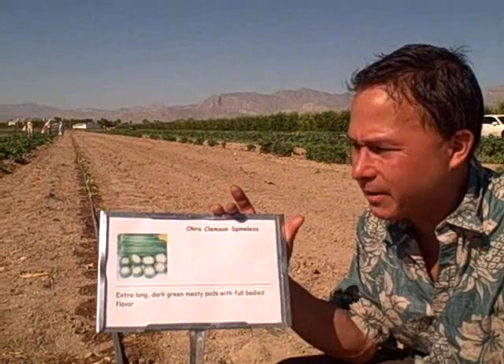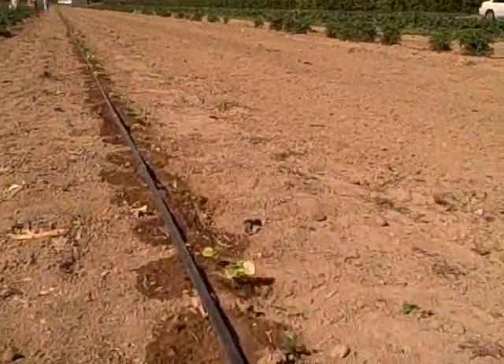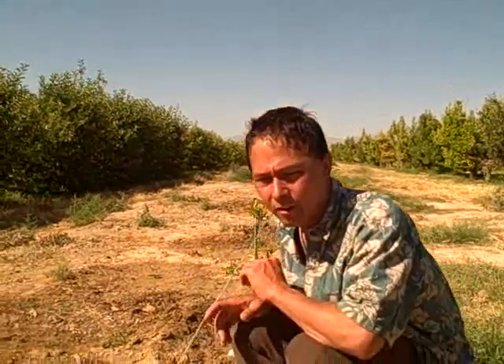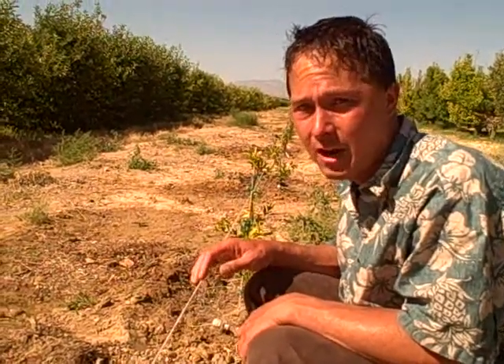They're also growing Clemson Spineless Okra here at Gilcrease Orchard — extra-long dark green meaty pods with full-bodied flavor. They've just planted it out and hopefully they'll have some okra growing here in Las Vegas. You can also see they've just planted out a brand new orchard of fig trees — yes, you can grow fig trees in the desert. Here in the desert, trees are actually more resistant to the environment as long as you give them enough water. They've also just planted a new row of pomegranate trees that will probably be ready in a couple of years. Pomegranates are an excellent backyard fruit tree for Las Vegas.